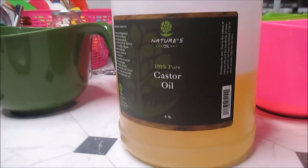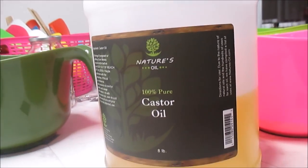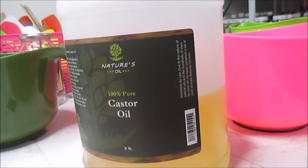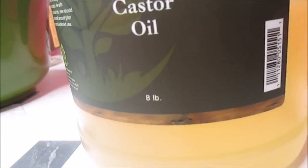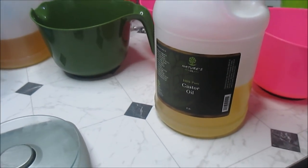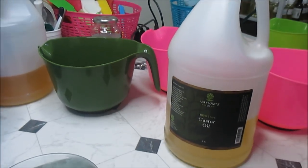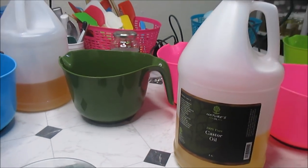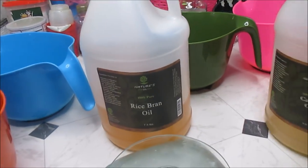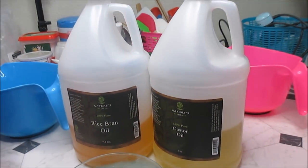Okay, my castor oil — as you can see there's going to be a trend here. I shop a lot from Bulk Apothecary. This is eight pounds. I get it from whoever has the best price at the time, and most of the time I do my shopping for oils in bulk. I try to stick with the same company because shipping is very expensive. My rice bran and my castor both came from Bulk Apothecary because at the time they had the best prices.